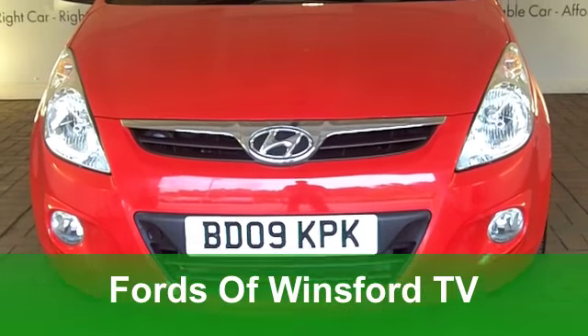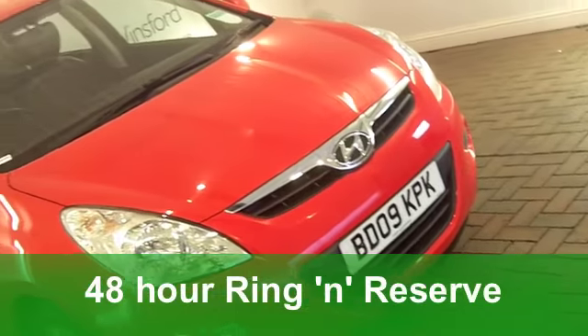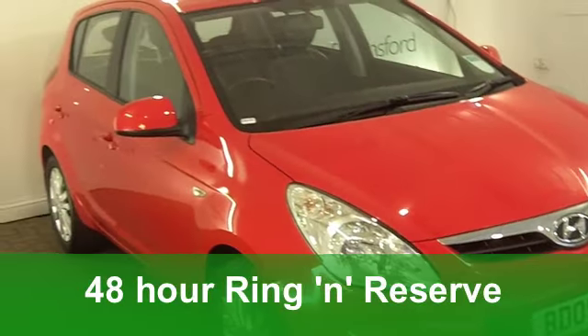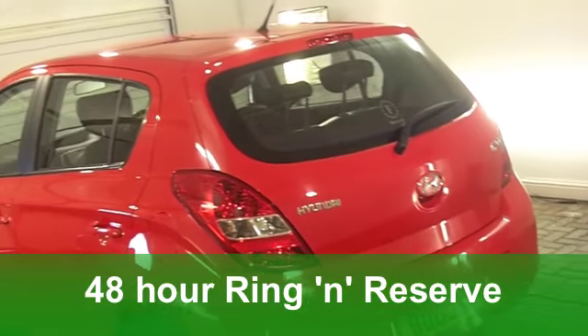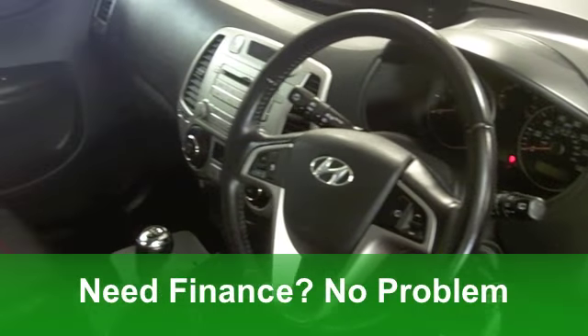Well, now, you get a lot of car for your money with this Hyundai i20 hatchback from 2009. This is a 1.4 style edition, which has covered less than 10,000 miles, and it is a very nice car with a full service history.